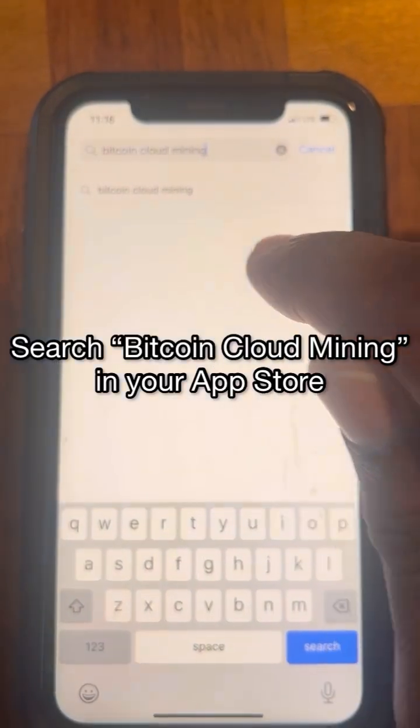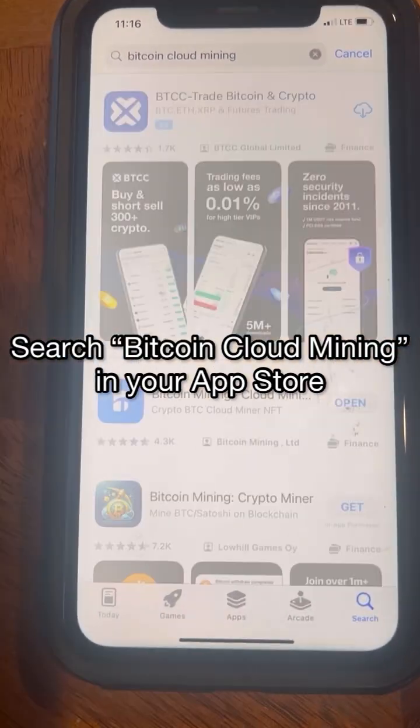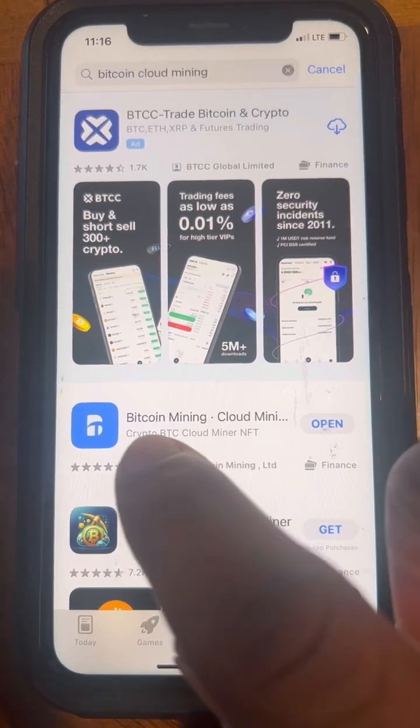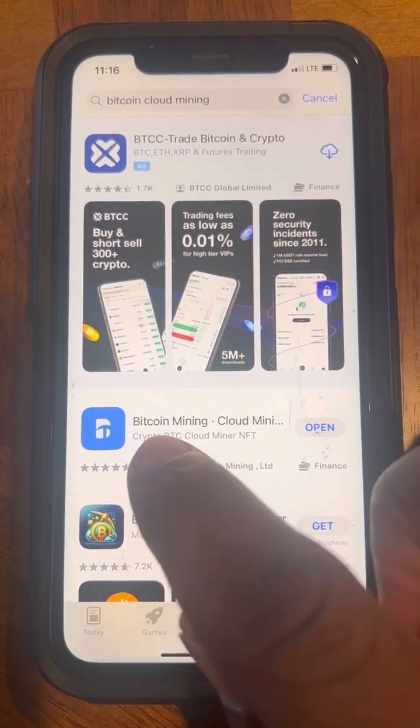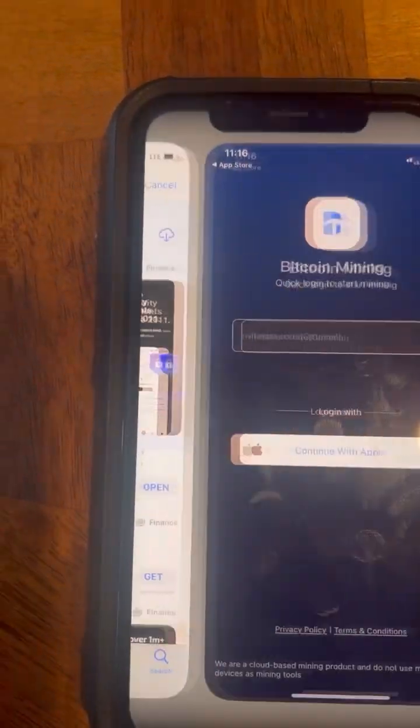Search 'Bitcoin cloud mining' in your app store or Play Store. Once you search Bitcoin cloud mining, you're going to see this app — download this blue app right here, it's called Bitcoin Mining Cloud Mining.